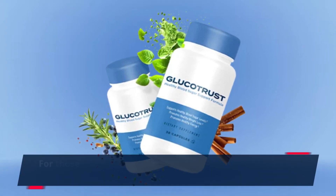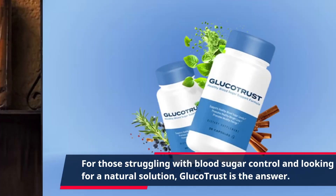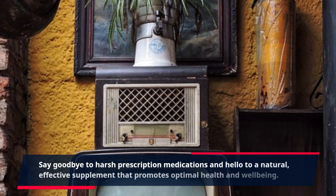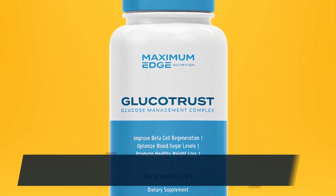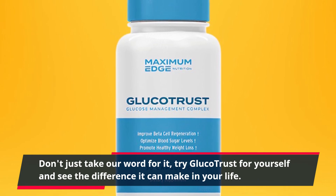For those struggling with blood sugar control and looking for a natural solution, GlucoTrust is the answer. Say goodbye to harsh prescription medications and hello to a natural, effective supplement that promotes optimal health and well-being. Don't just take our word for it — try GlucoTrust for yourself and see the difference it can make in your life.